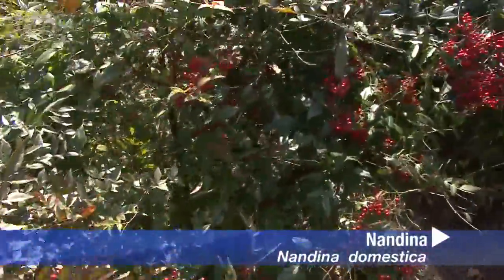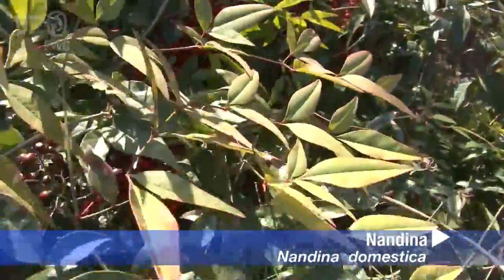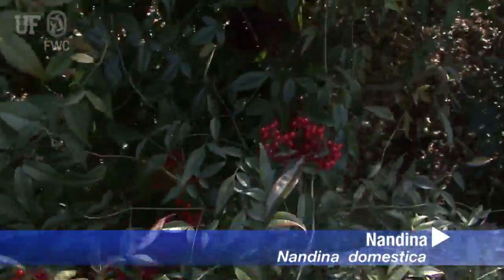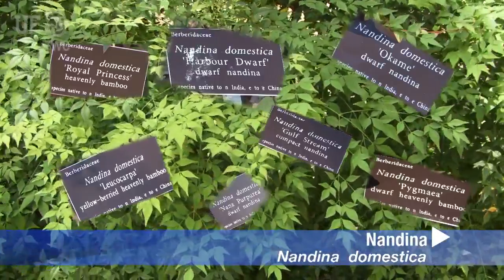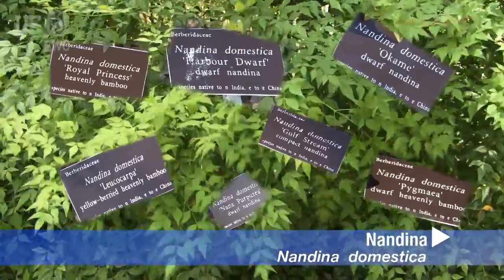Nandina grows in full sun to shade. It can form dense groves and displace native vegetation, including rare and endangered species of Florida. Nandina is an invasive exotic plant, primarily because it can displace native vegetation in Florida's natural areas, including rare and endangered species.